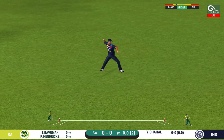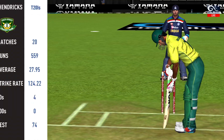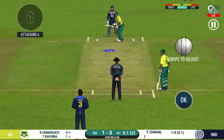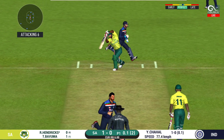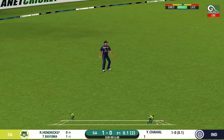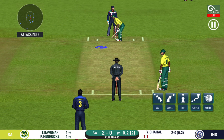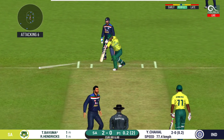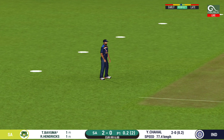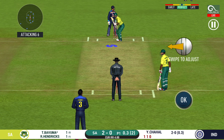That was a quick single — nice running between the wickets. Batsmen getting ready to face his first ball. Strokes it into the gap for a single. The bowler will have to be extra careful of the line he bowls to this field. That's hit straight to the fielder. Here is a fielder at the extra cover.